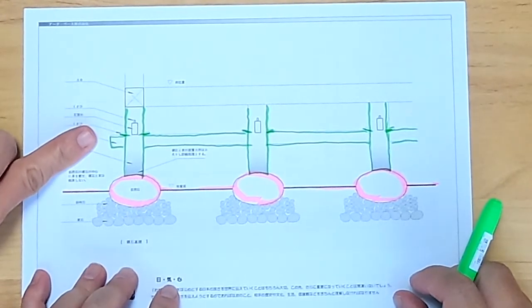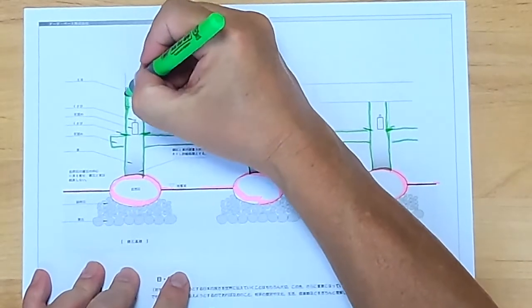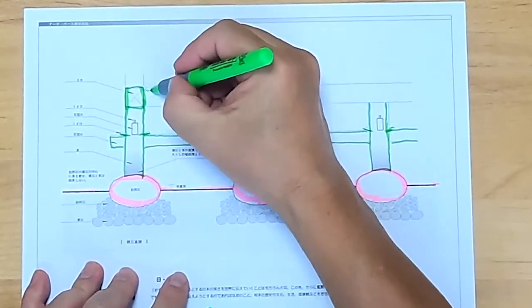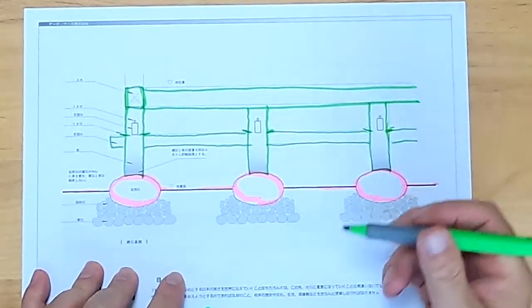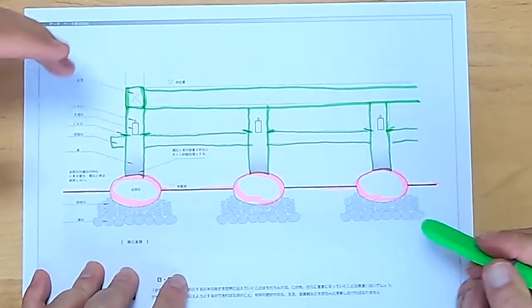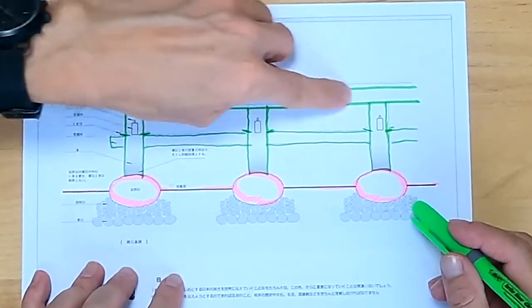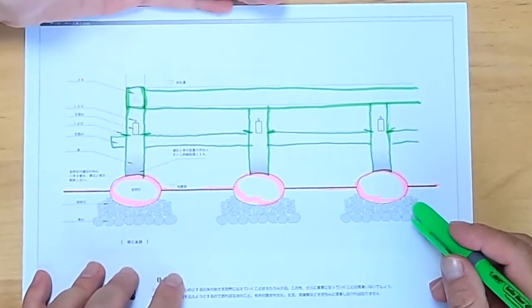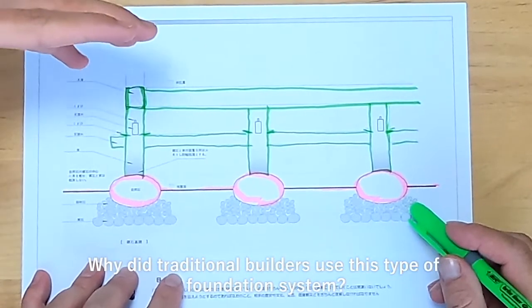The actual bottom plate was built above that level. This is what the Japanese call the dodai. The actual structure of the house starts from here.